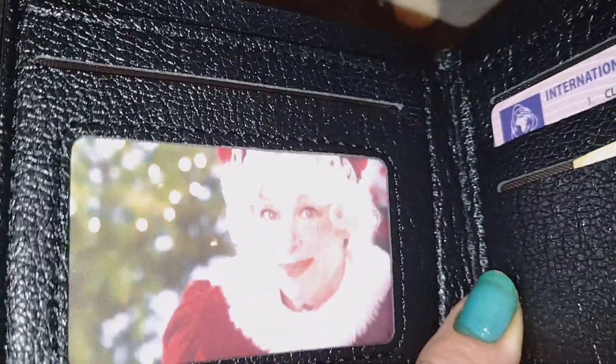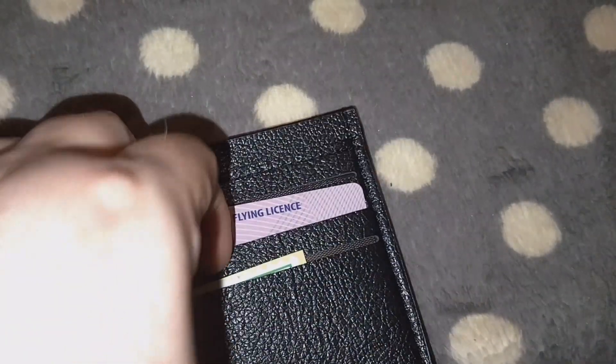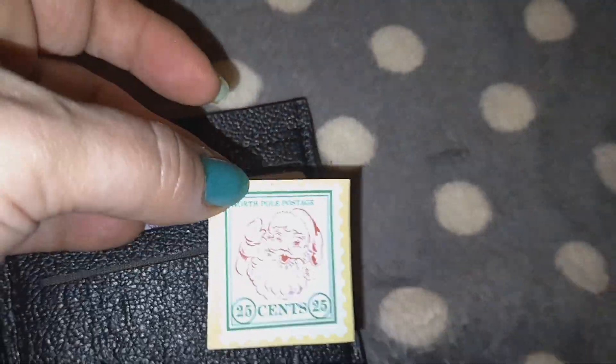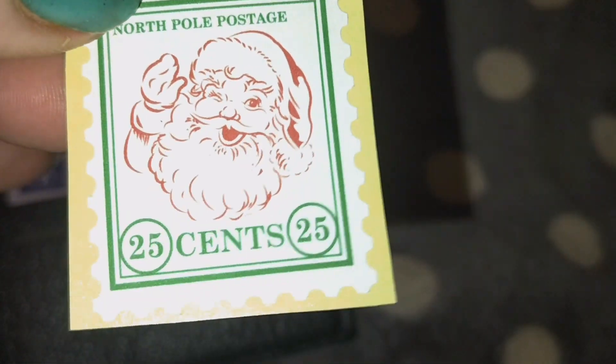Inside it does have a picture of his lovely wife, Mrs. Claus. And there's his license, and then this here is a little stamp which I think is super cute — 'North Pole Postage, 25 cents.' I remember when stamps used to be 25 cents — not anymore, guys!